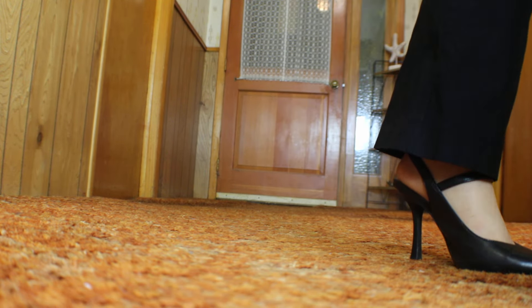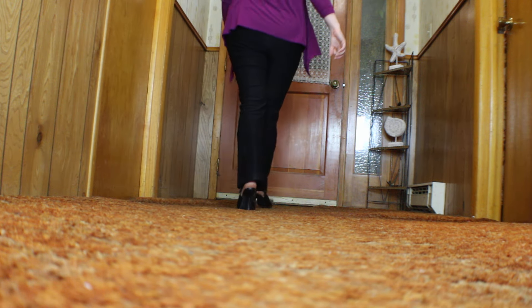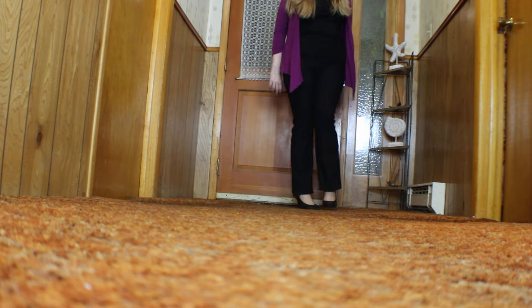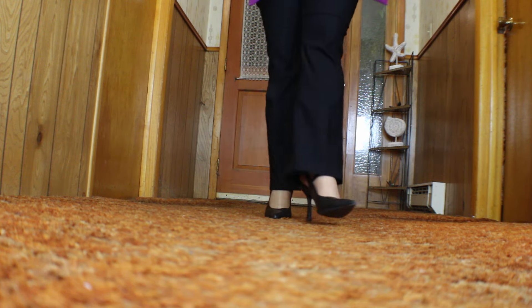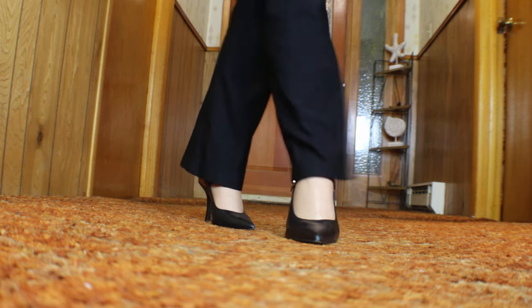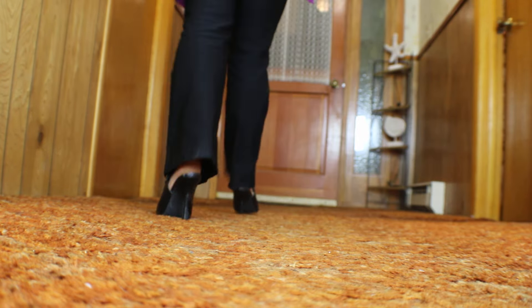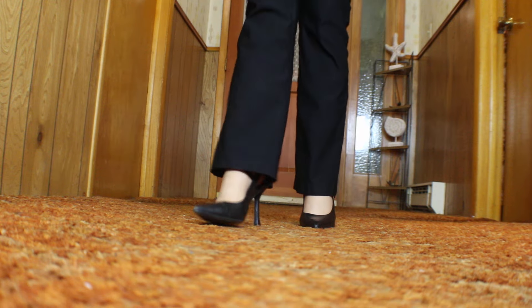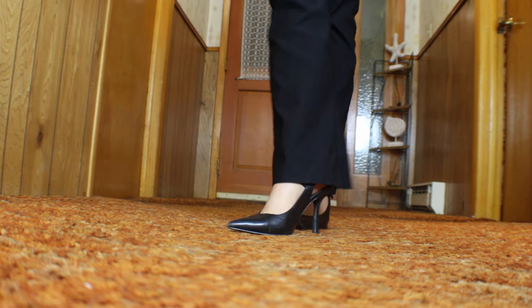You can still see the run in the pantyhose — I don't think it was that noticeable at work, but it finally created a hole. I do love this shoe — it's just an easy-to-wear heel. I'm hoping the weather holds out this weekend for a shoe I want to wear; it's going to be such a cute outfit.